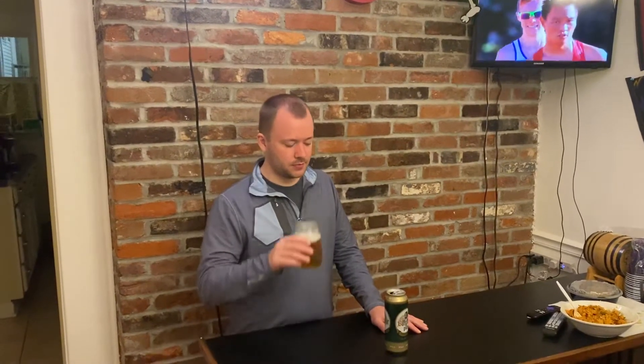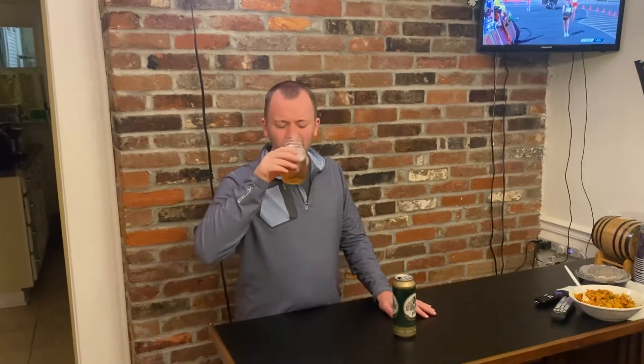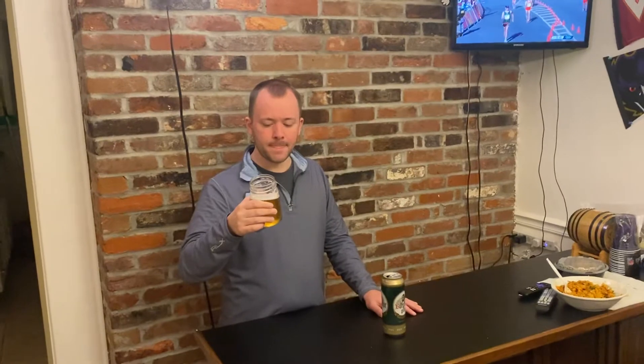Yeah, I like this. It reminds me a lot of some American Pilsners — very light. I'll give it a 7.4 out of 10. It's all right.